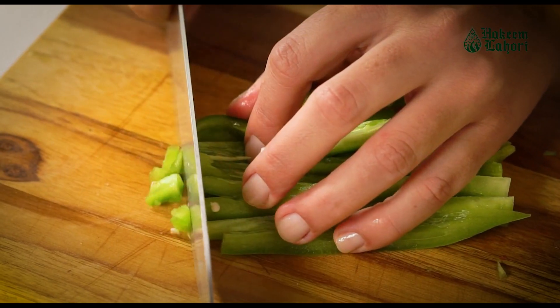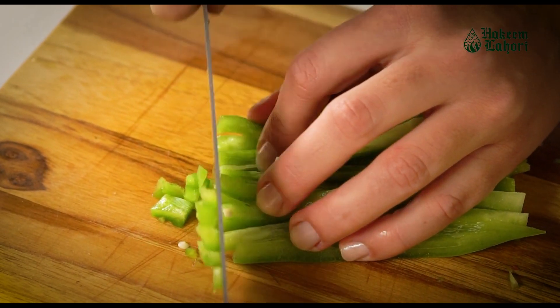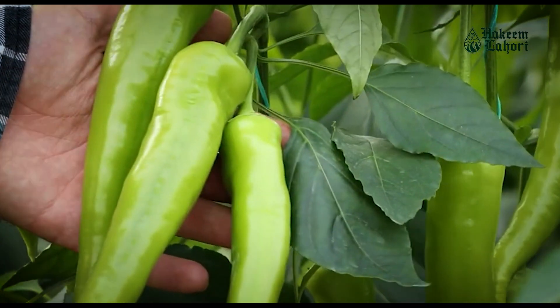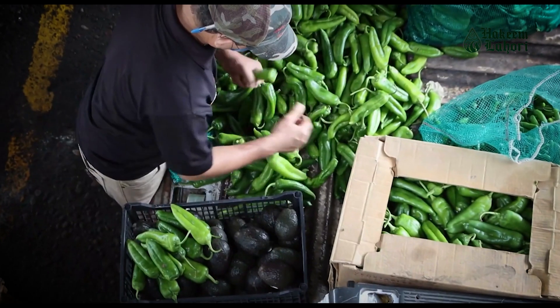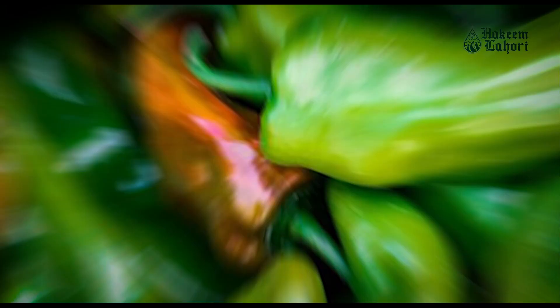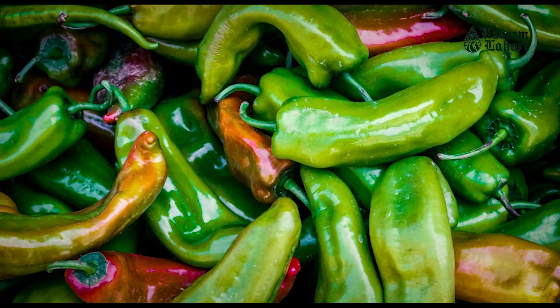Green peppers are a nutritious and versatile vegetable that can add color and flavor to your meals. Their health benefits and culinary possibilities make them a valuable addition to your diet. So, consider incorporating green peppers into your meals for a tasty and healthy culinary experience.